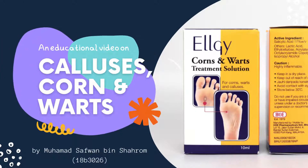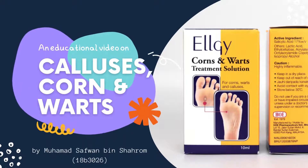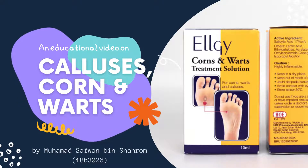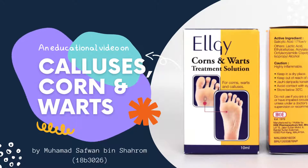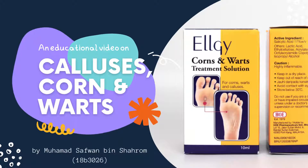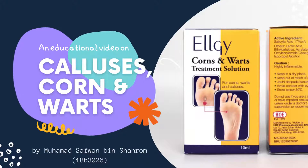Assalamualaikum and hello. My name is Safwan and I am a 4th year student of the Bachelor Health Science Pharmacy Program in University Brunei Darussalam. In this video, I will talk on calluses, corns and warts, as well as an over-the-counter medication used to treat this type of condition and their preventive measures.